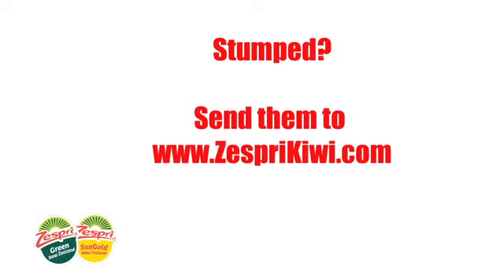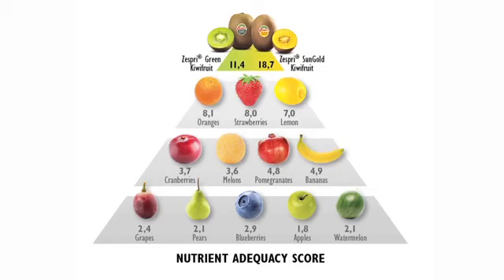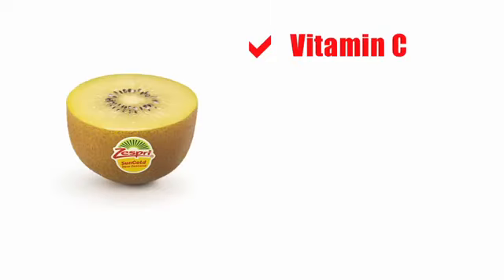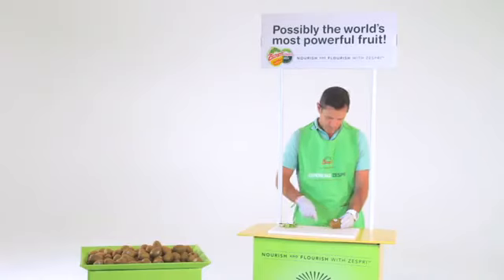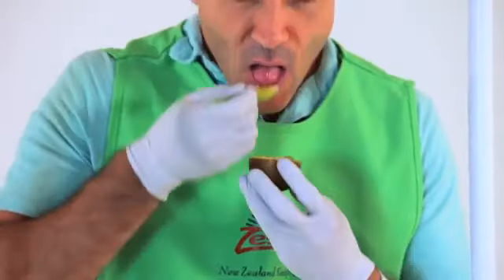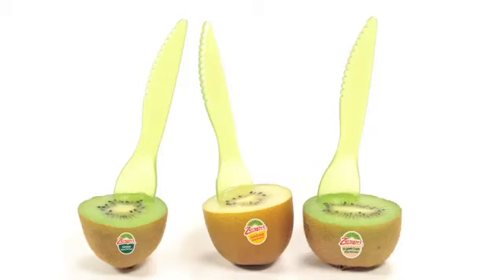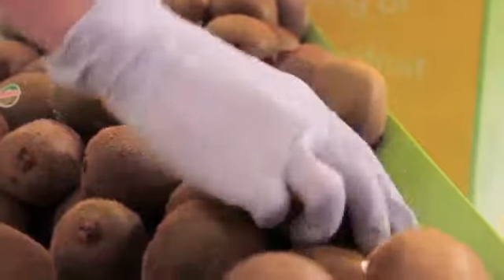If you don't know the answer to a customer's question, don't panic — just send them to our website at www.zesprikiwi.com. Most people will love the fruit, and when they taste it, remind them about the nutritional benefits: it's the most nutrient-dense fruit available, packed with vitamin C, E, potassium, folate, fiber, and antioxidants. For those who think kiwi can be hard to peel, show them the cut and scoop — kiwi has its own built-in cup, making it easy to eat the fruit right in its own single-serving wrapper.